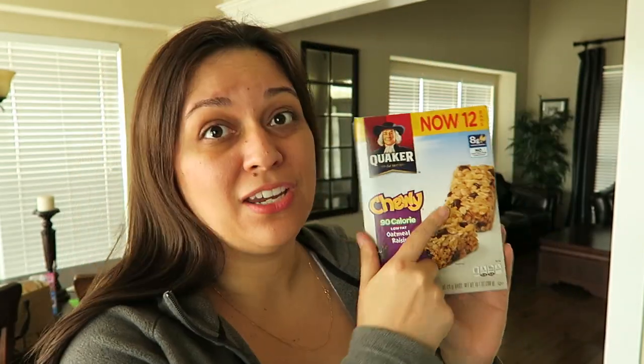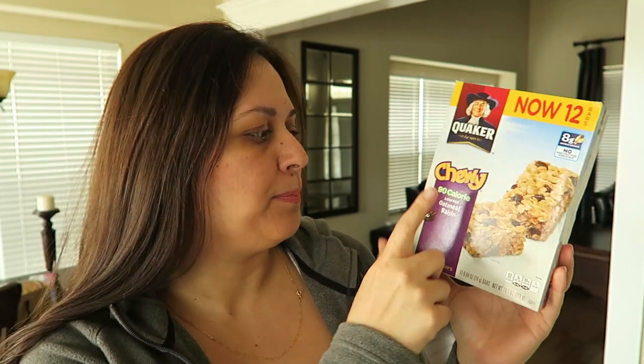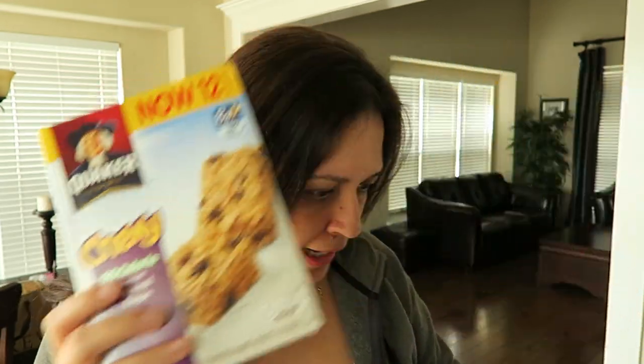A lot of these things are snacks. I'll be giving some to my mom because she takes care of kids and always needs snacks. Look at this — 99 cents, there's 12 in here, and this is 90-calorie oatmeal raisin. I think I got two of these.